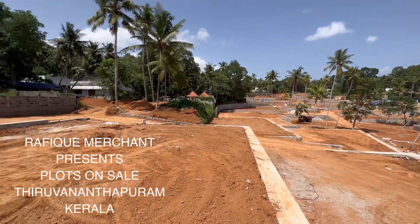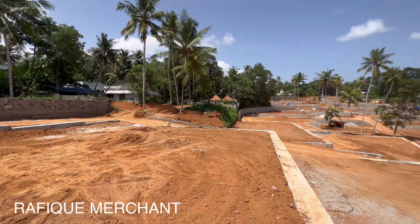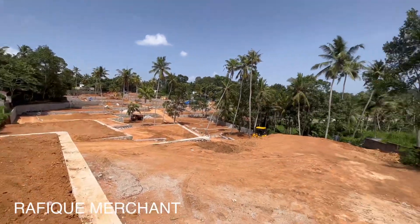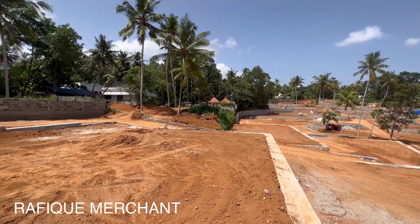We have come to check out Plot Villa Plots. This is at Kattai Konam, Thiruvananthapuram, Kerala. We love Kerala. This is beautiful and great and green, and it is just 100 meters away from NH66 and MC Road.